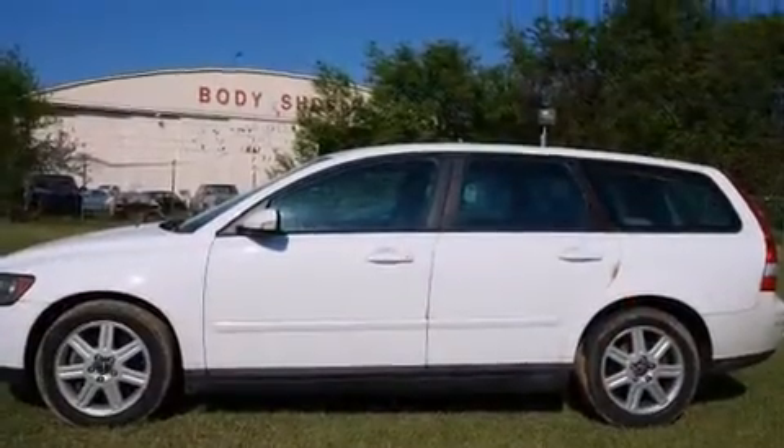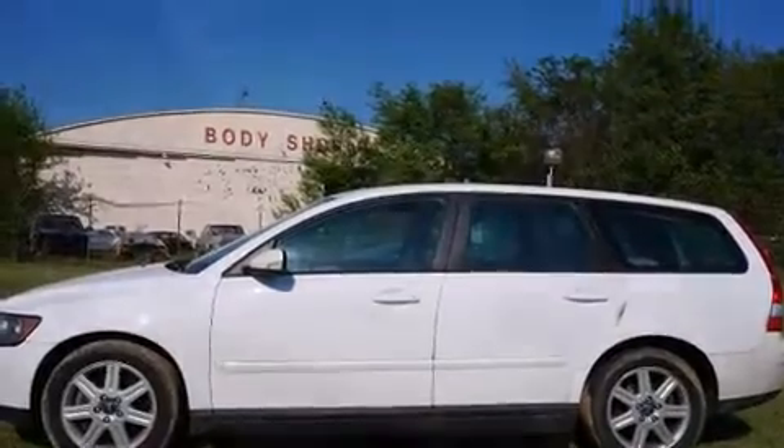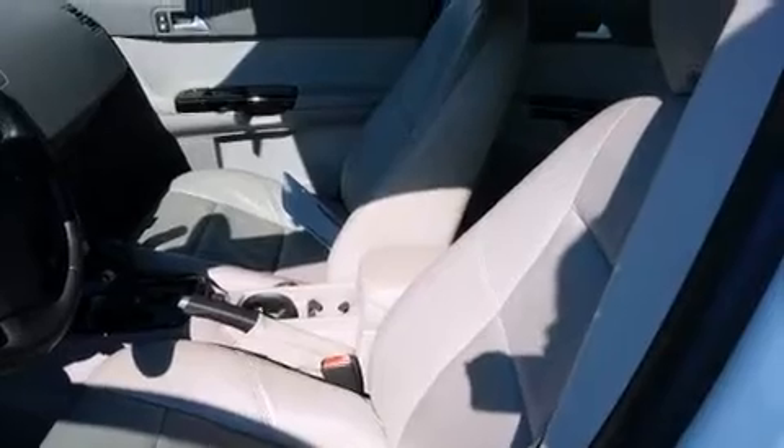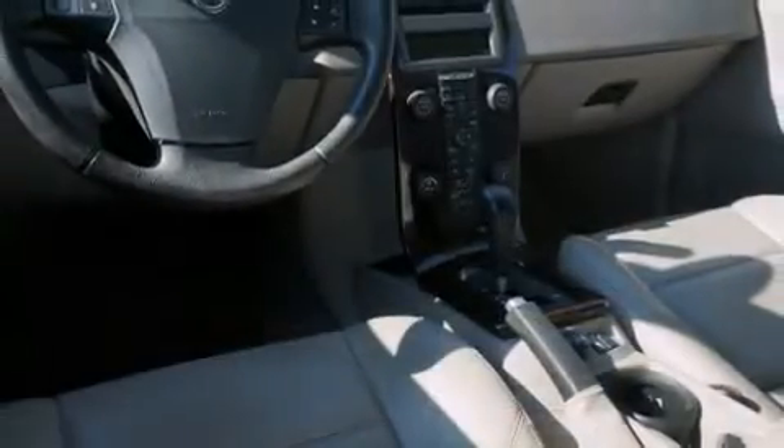Volvo ensures the safety and security of its passengers, with equipment such as dual front impact airbags, head curtain airbags, traction control, brake assist, anti-whiplash front head restraint, a panic alarm, and four-wheel disc brakes with AVS.